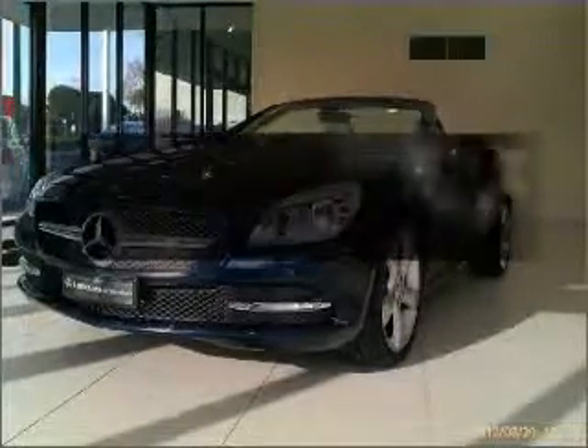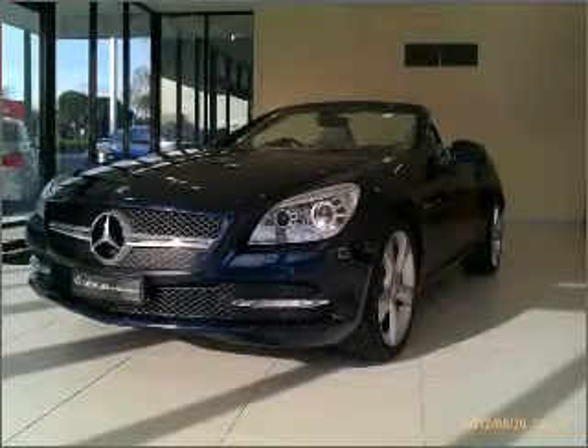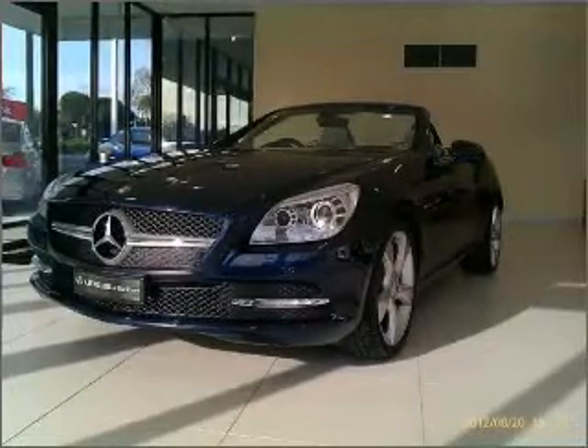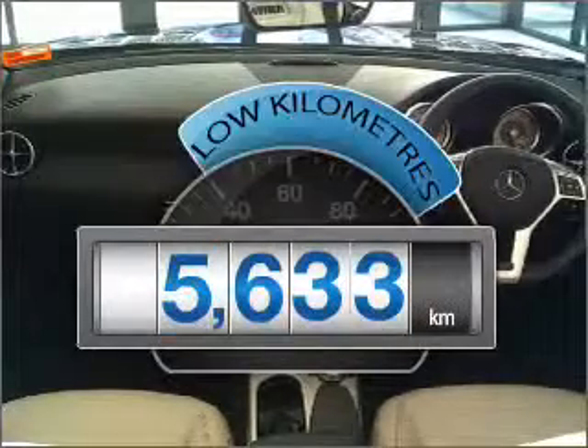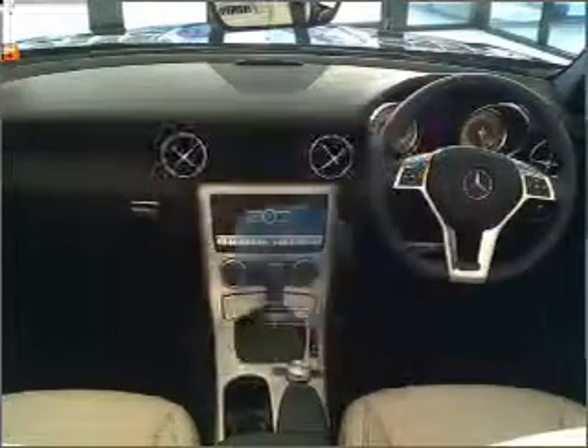Get noticed in this 2011 Mercedes-Benz SLK 350. Travel the roads in style and comfort in this great vehicle. A low odometer reading is a great benefit amongst many others with this vehicle.